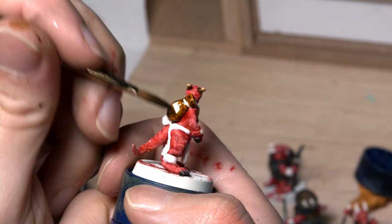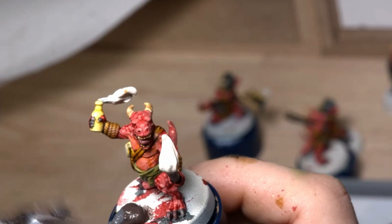I won't go too much into how I did the basing on these models - it wasn't very complicated. I just mixed Astro Granite, Debris, and Stirland Mud in various quantities and slapped that all over the base.